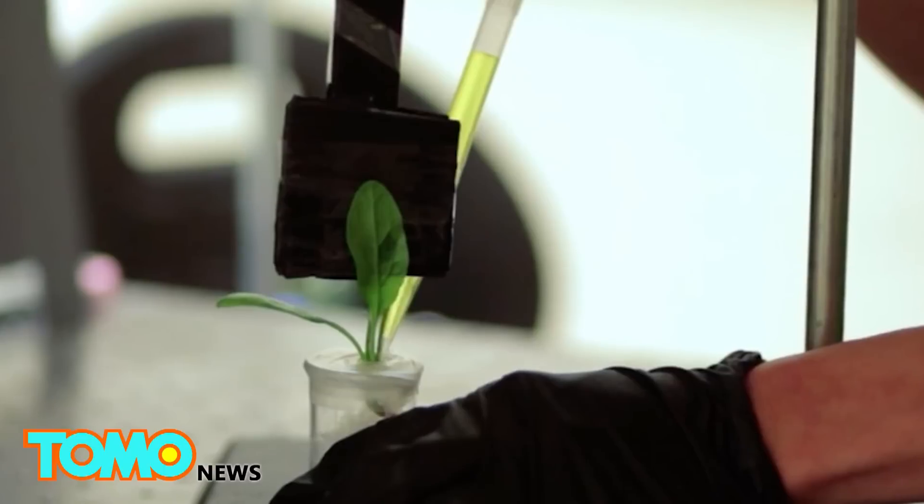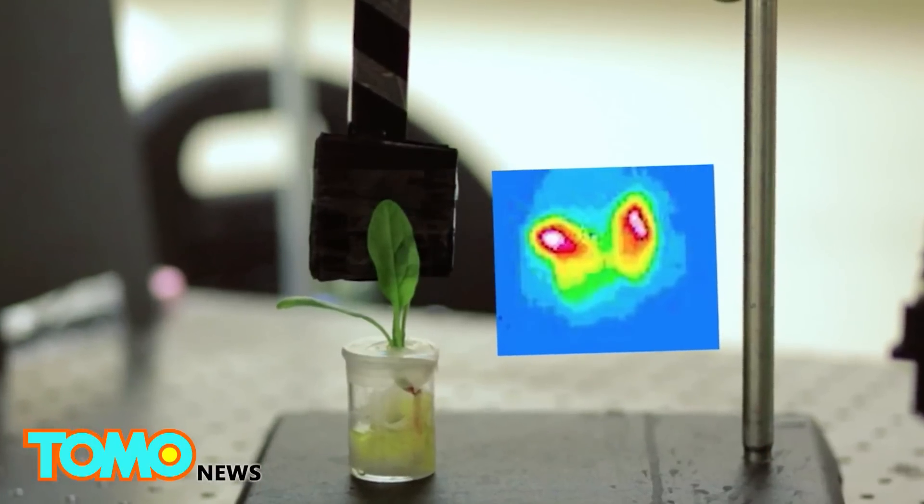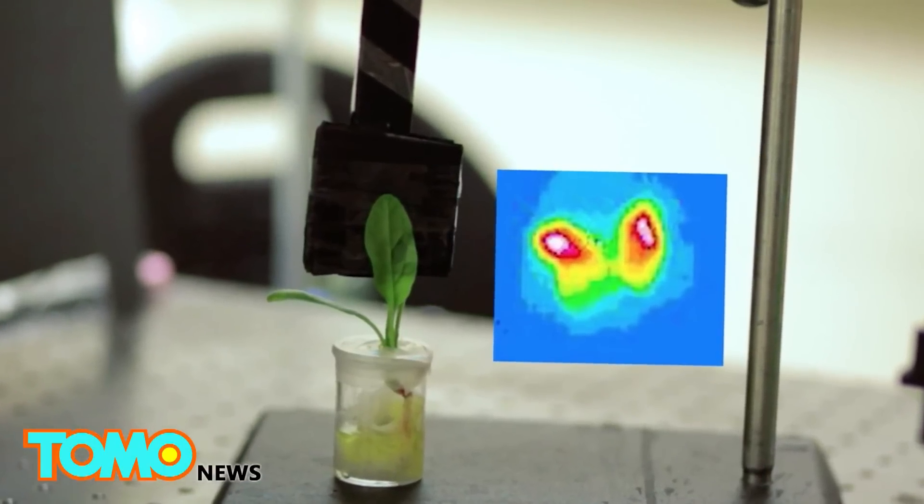Researchers are confident that the radius can be increased and that one sensor could monitor multiple plants.